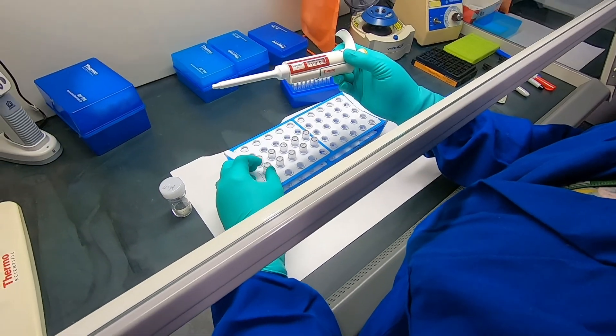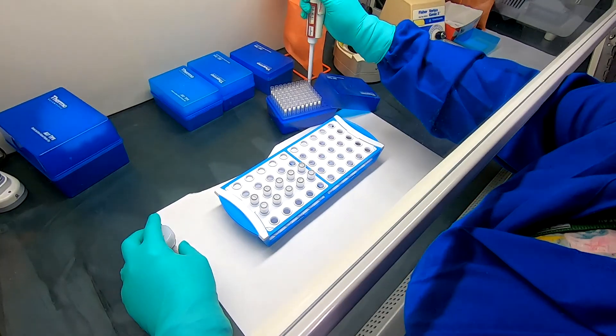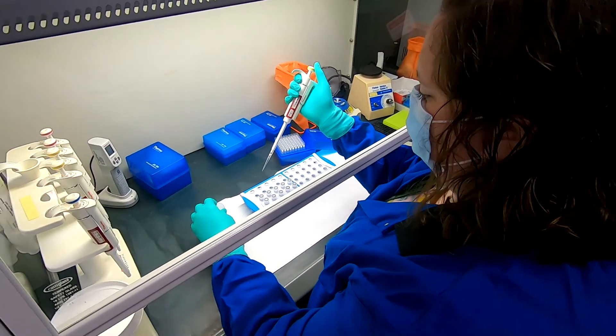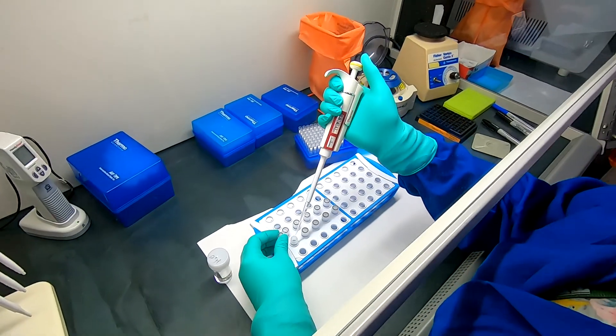When unknown profiles from forensic biology cases are entered into the system, they might get a hit — what we call a match — to a CODIS sample. That's what solves the crime. We're then able to give a name and a date of birth and the personal information that belongs to that person's database number. Upon arrest or conviction of certain crimes, the CODIS unit receives samples from law enforcement agencies across the state, totaling almost 30,000 samples a year.